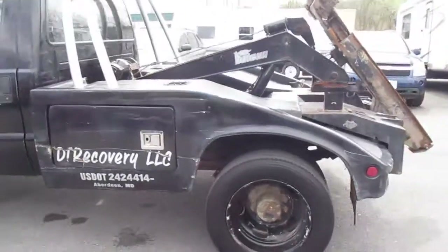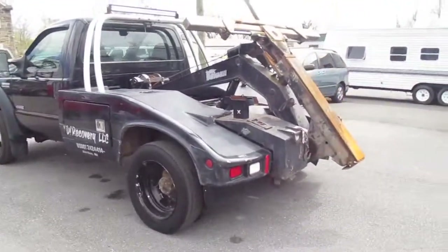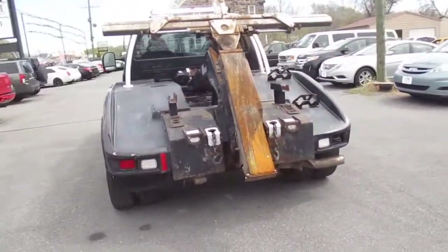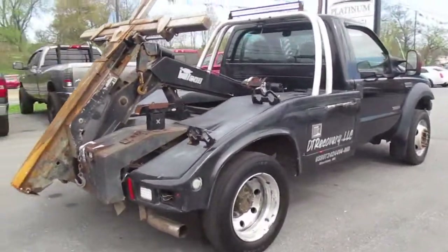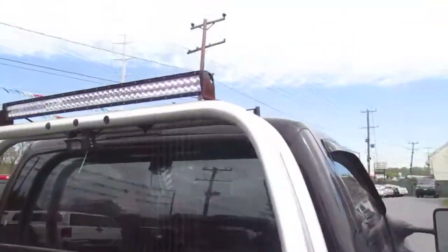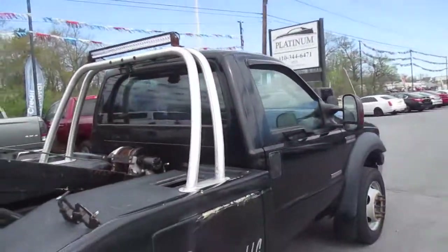Plenty of life left in her — completely functional. So if you're looking to start out, or you want a little project truck, or something just to move cars around your lot, it is completely functional. A little bit of love will probably bring her back to her glory days. It does have a really nice LED work light bar up top that is completely functional and really nice to use at night.